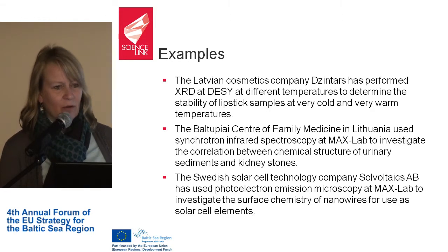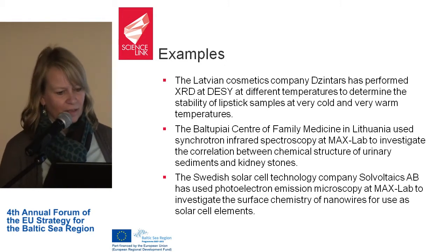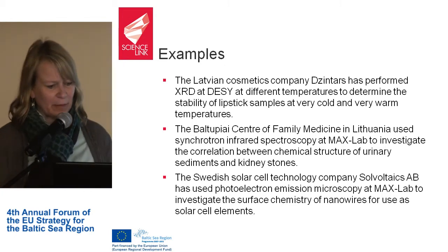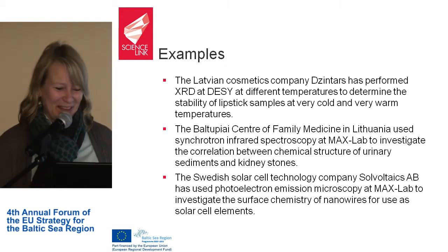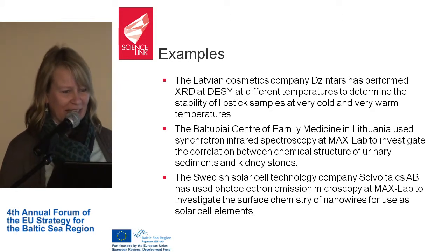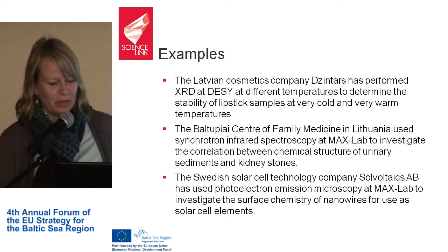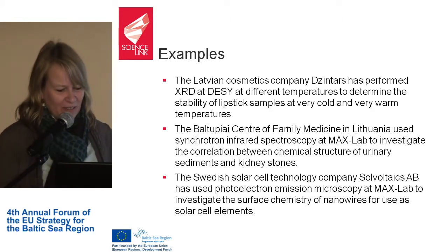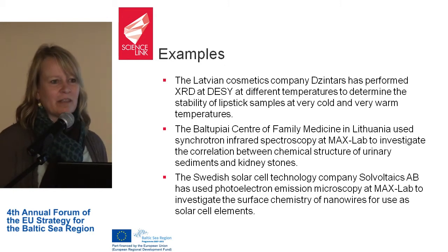Here are some examples of the different projects carried out in ScienceLink. A Latvian cosmetics company performed XRD at different temperatures to determine the stability of lipstick samples at very cold and very warm temperatures. The Baltupia Center of Family Medicine in Lithuania used synchrotron infrared spectroscopy at Max Lab to investigate the correlation between chemical structure of urinary sediments and kidney stones. A Swedish solar cell company, Solvoltaics, used photoelectron emission microscopy at Max Lab to investigate the surface chemistry of nanowires for use as solar cell elements.